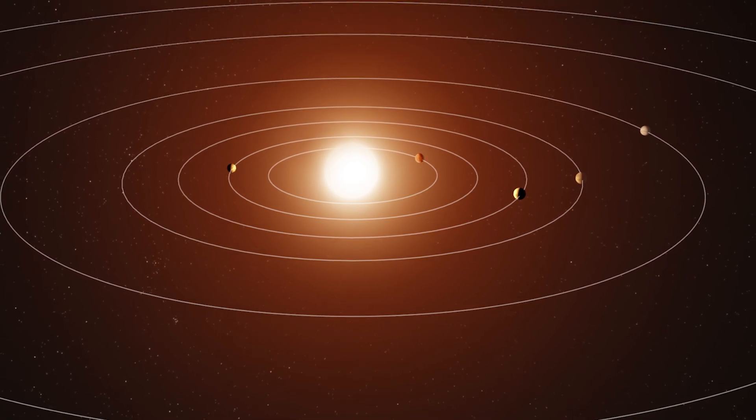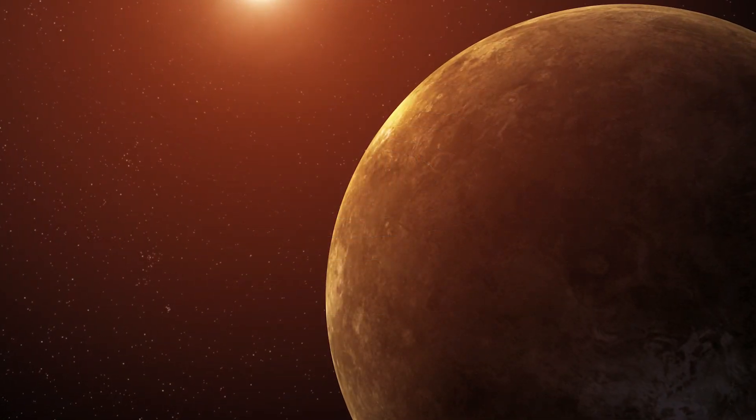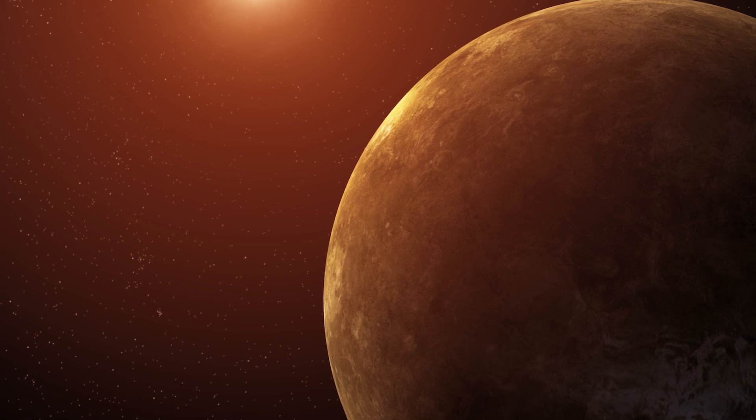Somehow, someway, the solar system avoided forming a planetary system like these Kepler systems. And if the solar system had formed the way these other planetary systems formed, then we wouldn't be here.